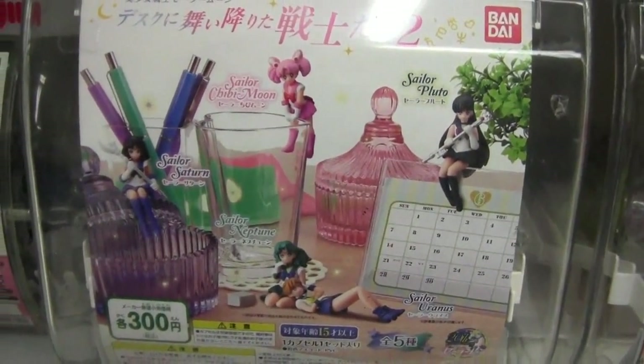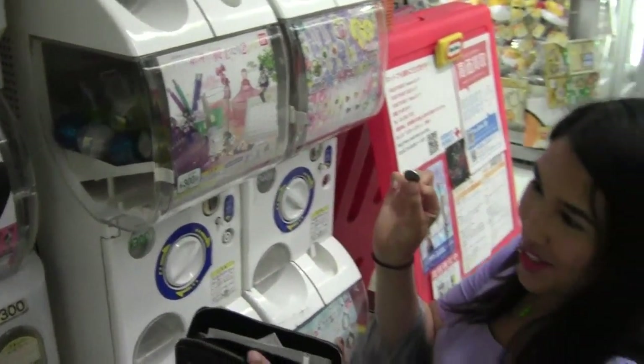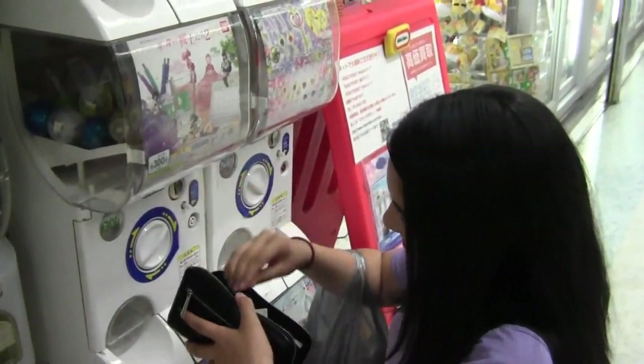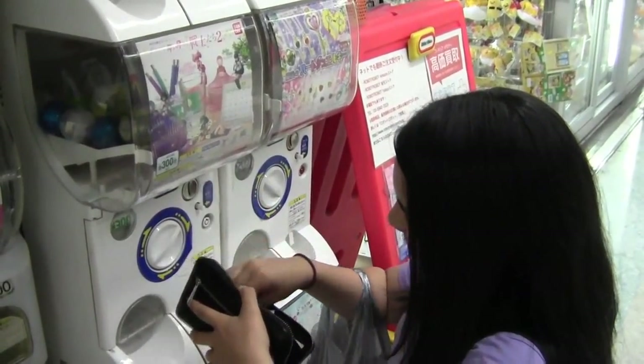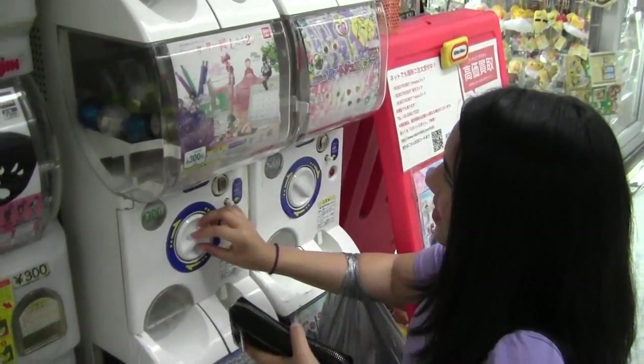I found a Gashapon of the outer Senshi and it's like you can sit them on stuff and I need to buy this — 300 yen. Let's take my 100 yen coins, three of them. I hope I get Uranus and Neptune.